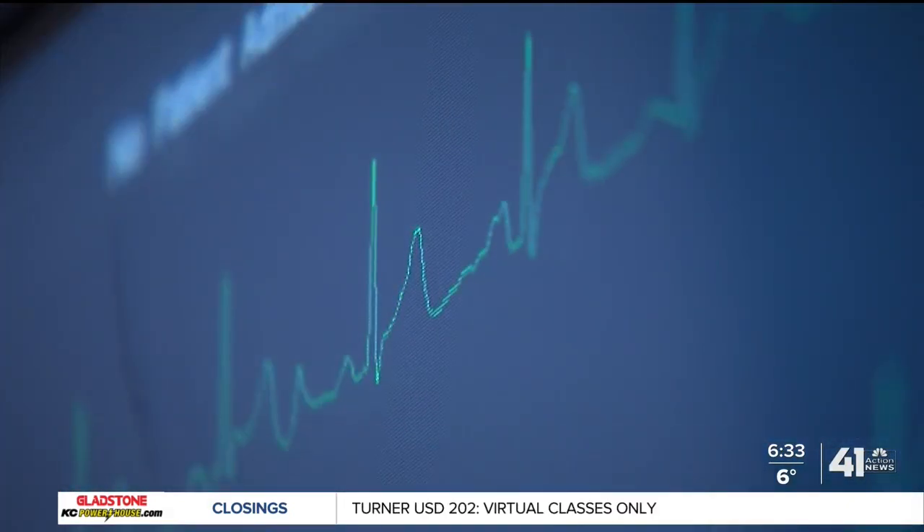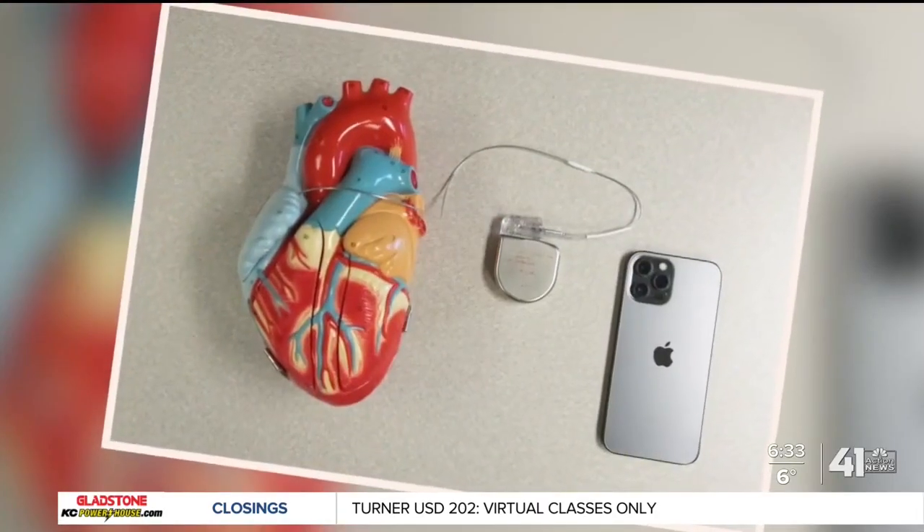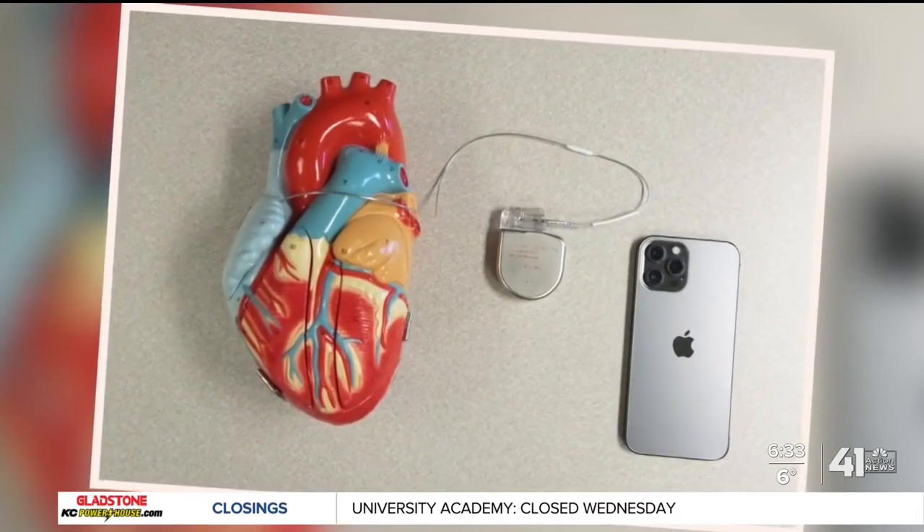This is a defibrillator right here. For people who need it, an implanted defibrillator is a device keeping them alive should their heart stop. But when the iPhone 12 is near someone's implanted device, problems could appear because of magnets in the phone. Cardiologist Andre Gupta is with St. Luke's Mid-America.